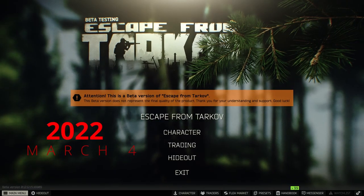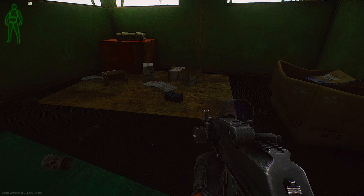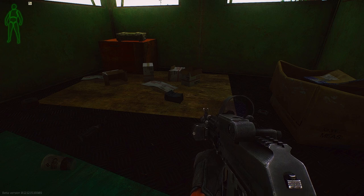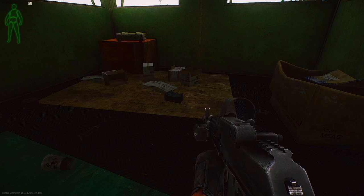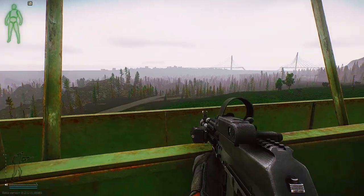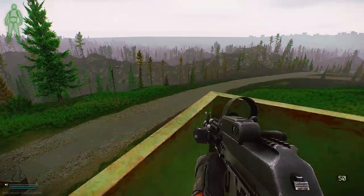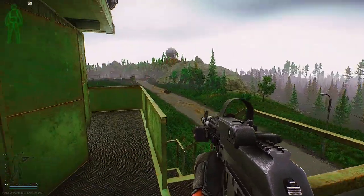Hey everybody, March 4th 2022, here to talk about Escape from Tarkov. There are a couple people talking on the subreddit about new patches on the UTS update, which could be an infringement on NDA, so I'm not going to talk about that. I'm just going to show you the new outer map updates of Reserve.